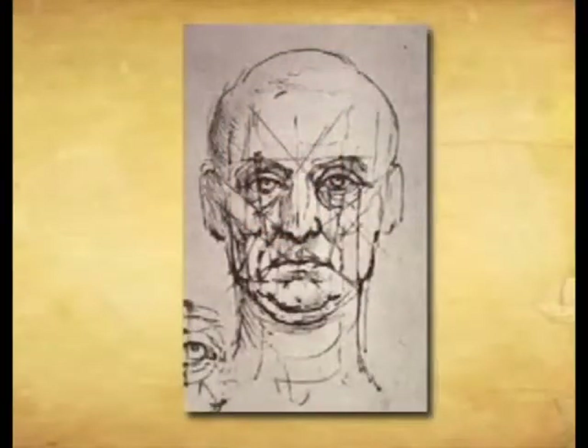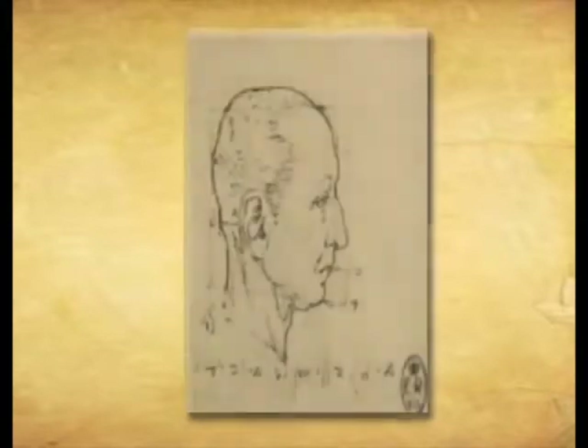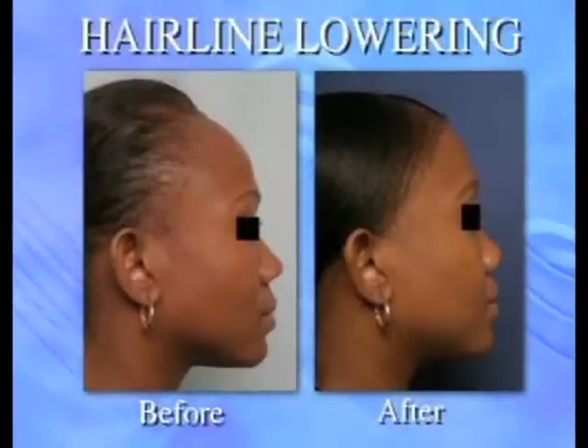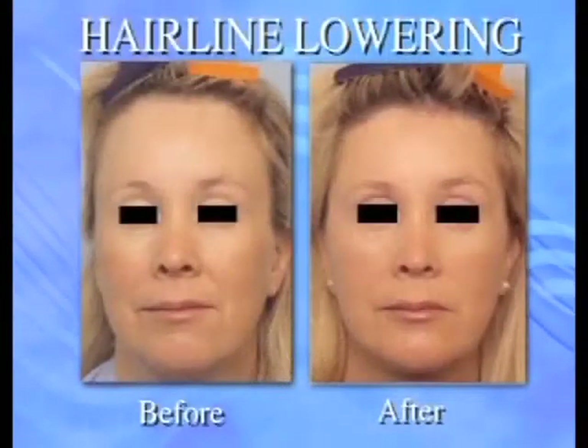So describe the actual hairline lowering procedure. Well, remember, hair frames the face in most people. Centuries ago, Leonardo da Vinci talked about facial proportions, and his theories are still widely held today — it's basically the Bible of facial proportions. He divided the face into three portions: from the chin to the bottom of the nose is one third, to the brows is one third, and then to the hairline is one third. So in people that don't have the ideal proportion, which is very common, the hairline is typically too high.